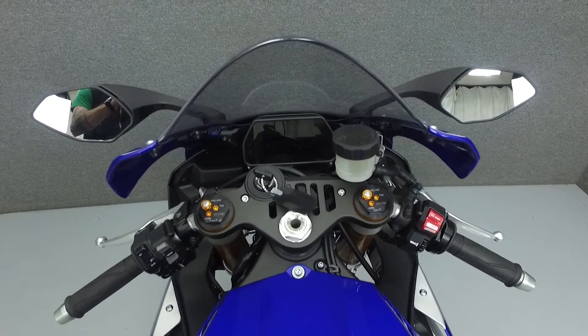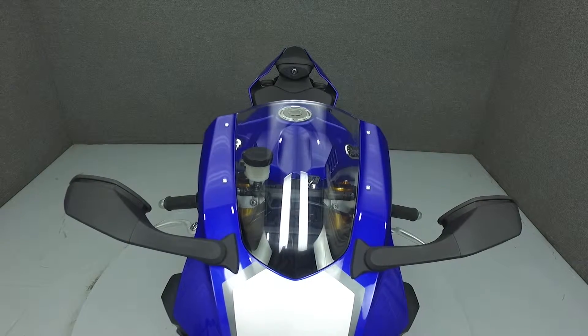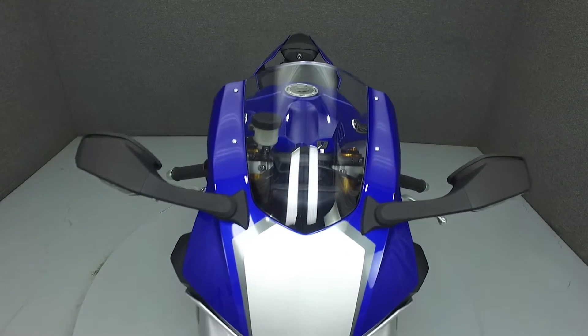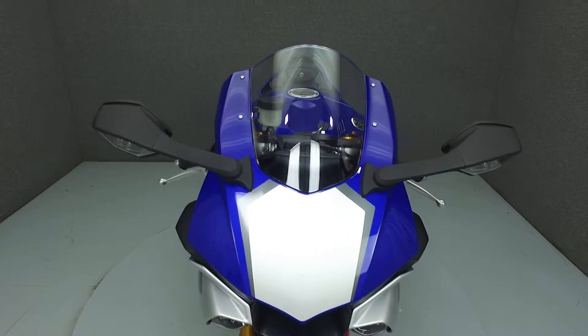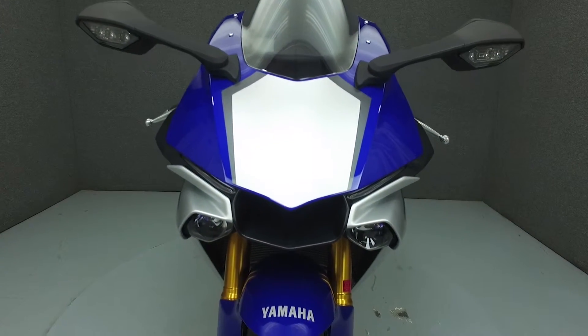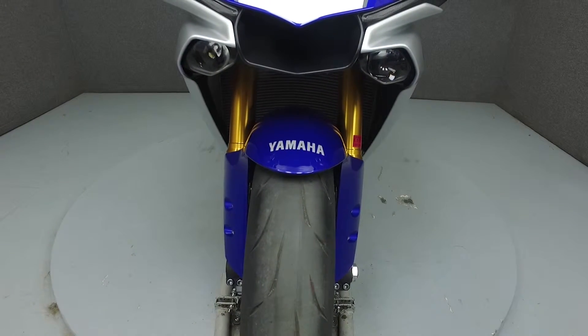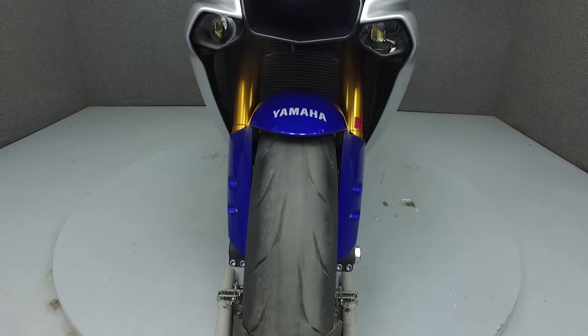If you have any questions about this vehicle, our sales team can be reached at the number provided at the end of this video. They will be happy to assist you in any way they can. This bike has been fully serviced and detailed and comes with a 90-day nationwide warranty. We have also purchased a CycleChex vehicle history report. You can view this report by clicking on the link on the right side of the screen.